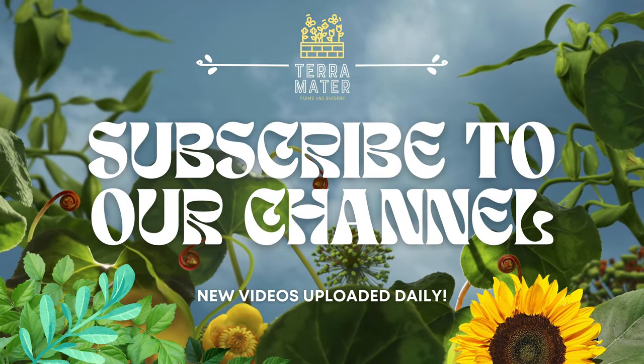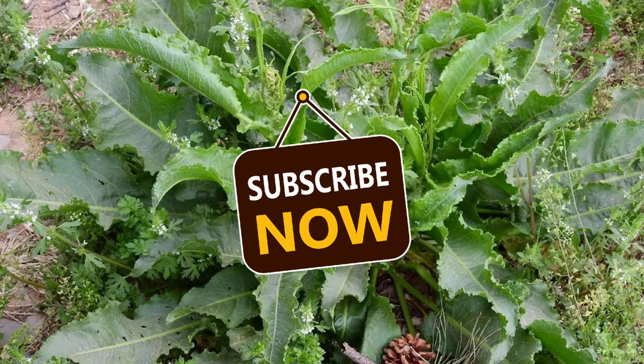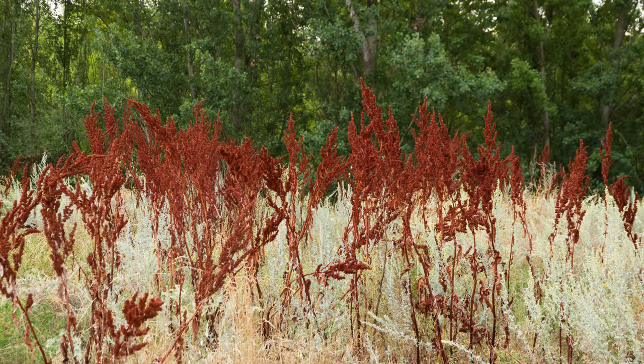Welcome back to Terramater Gardens and welcome back to our edible weed series. Today we're exploring the versatile curly dock, a plant often overlooked as a weed but cherished for its culinary and medicinal uses. Known for its curly leaves and distinctive reddish seeds, curly dock is a valuable addition to any forager's toolkit.